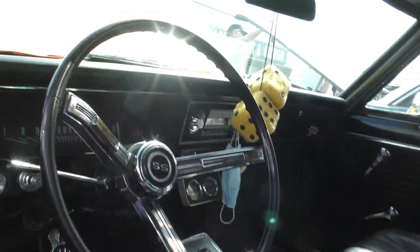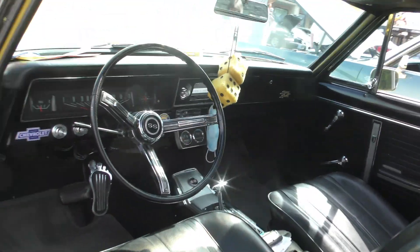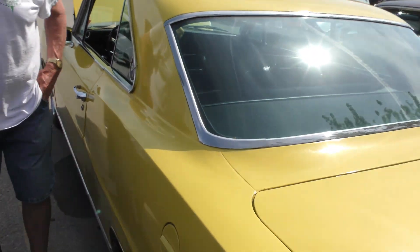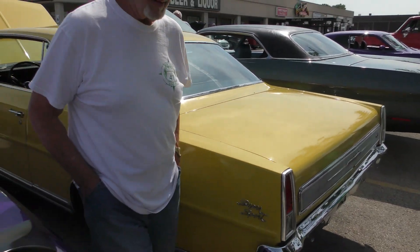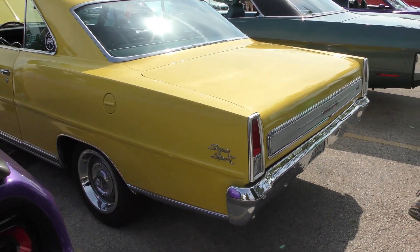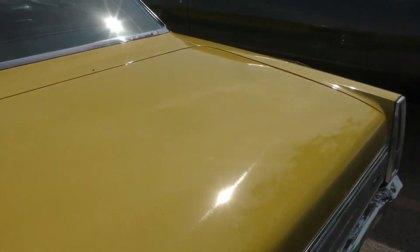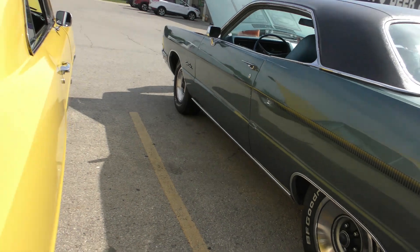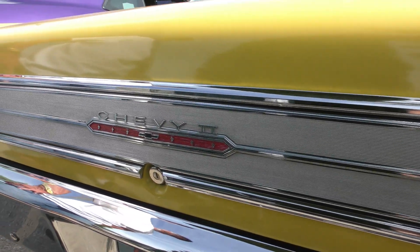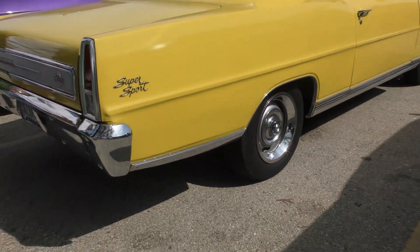Yep, that's nice. Yeah, bucket seats. Wow, this is really, really nice, man. Let me come around back here, see if I can get a full picture of this. Supersport. Look at that, guys. Wow, you don't see these every day, either. No, you sure don't. What year is it now? 66. Look at that, guys. That's nice. Nice chrome on here. That's really, really nice.